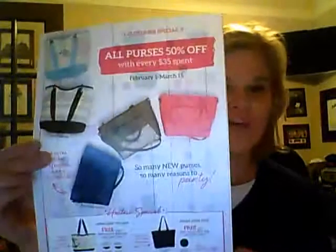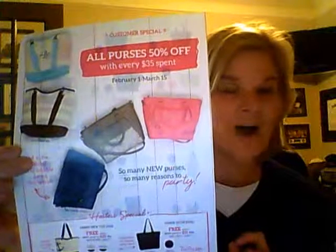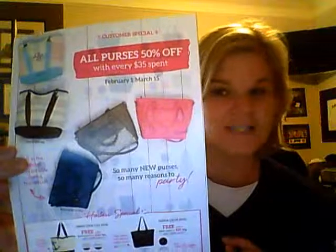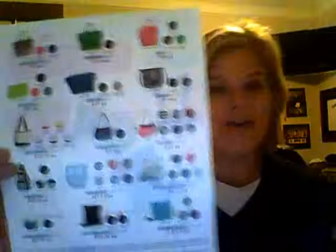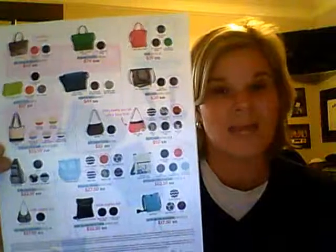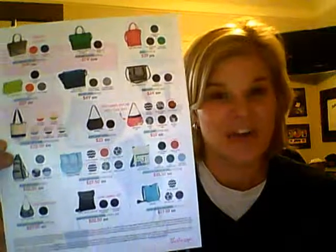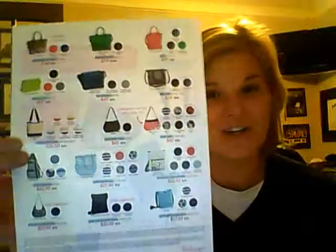The customer special in February is half off all purses, which is super exciting considering that also includes the new Jewel by 31 line. This is my cute little flyer that gives just a couple of the purses offered at half off with a $35 purchase. On the back, you have a total of 15 styles to choose from with lots and lots of patterns to select as well. Jewel line purses half off — this is your chance to snag up the one that you've had your eye on.